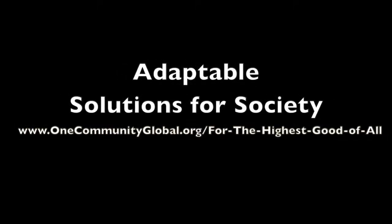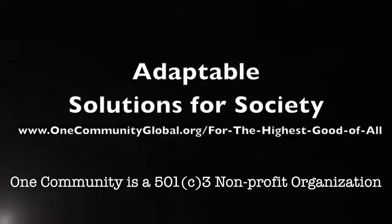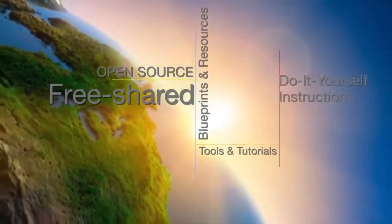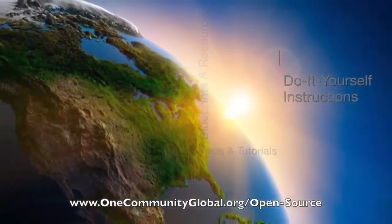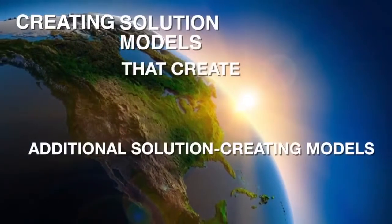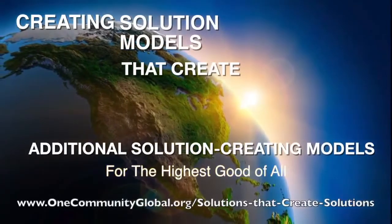Adaptable Solutions for Society. One Community Weekly Progress Update Number 77. One Community is a 501c3 non-profit organization. We are creating open source and free shared blueprints and resources, tools and tutorials, and do-it-yourself instructions for highest good living — creating solution models that create additional solution-creating models in the service of all life on this planet.